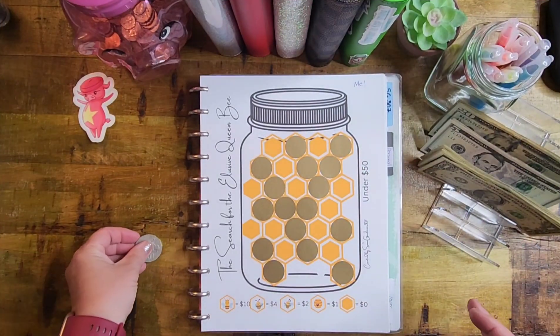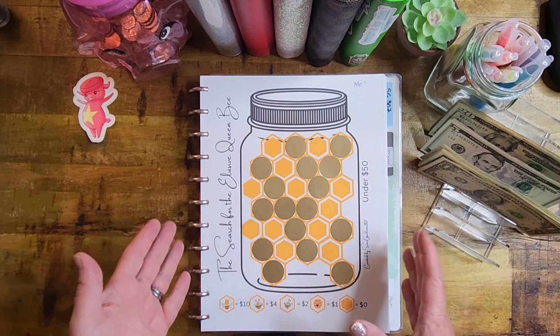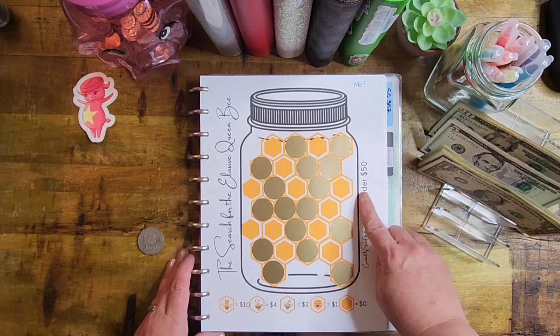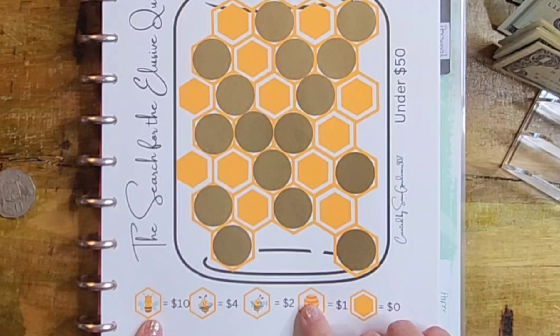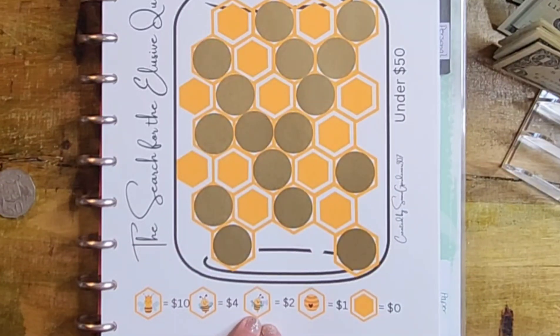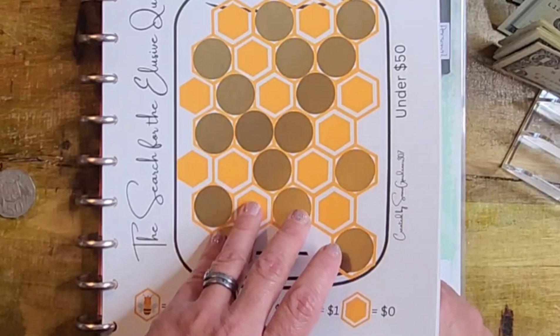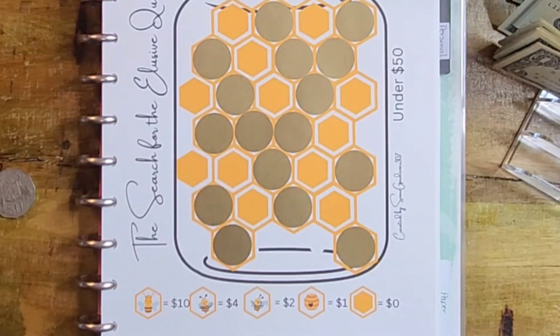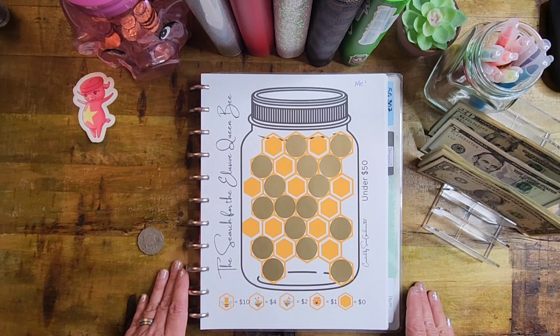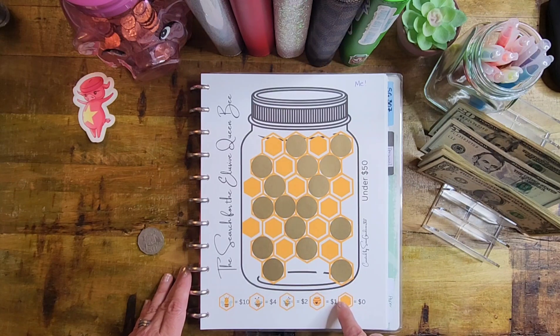We're going to start off with a brand new savings challenge I just made — the Search for the Elusive Queen Bee. It just hit my shop and it's under $50 with dollar amounts already decided. The Queen Bee is $10, the thumbs-up Worker Bee is $4, the Bossy Worker Bee with the megaphone is $2, a hive is $1, and if you find just honey, you don't stuff any money at all — kind of a punishment for not finding a bee.